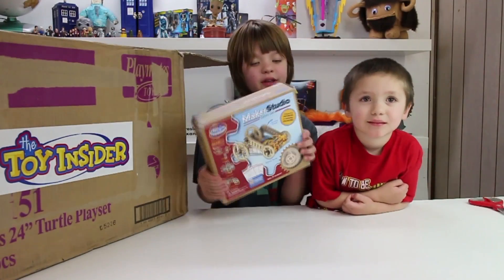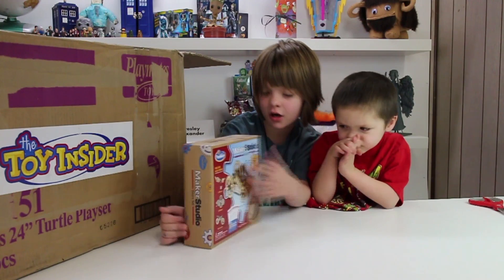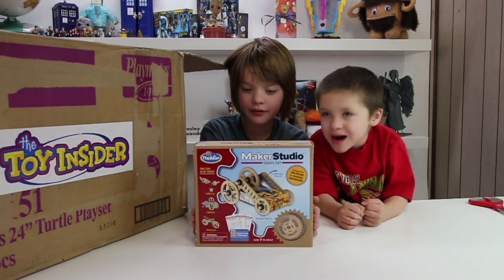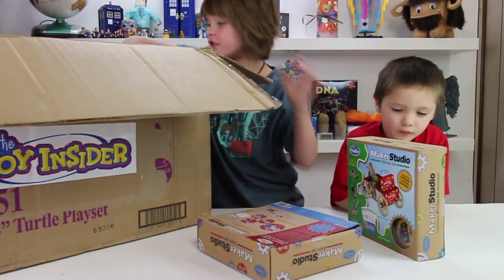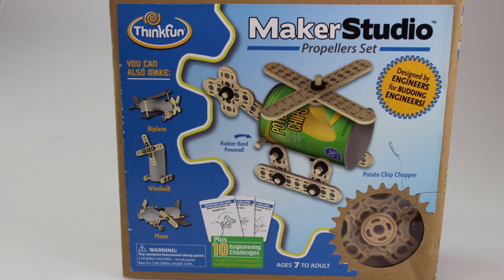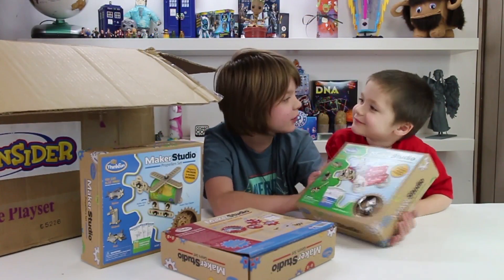So this is a Maker Studio gear set that is designed by engineers for budding engineers, and it's really, really cool. The main thing you can make is this race car, but you can also make a motorcycle, a cable car, and a three-wheeler. They also came with two other sets — one is a propeller set where you can make a helicopter, a windmill, a biplane, and a plane, and a winches set where you can make a tow truck, a well, a jeep, and a crane. These are going to be really fun, and I bet Cooper can help, too.